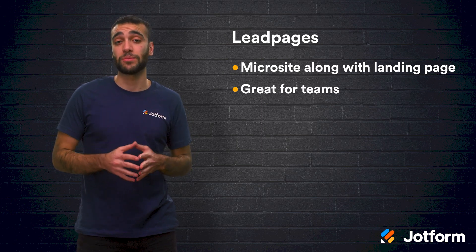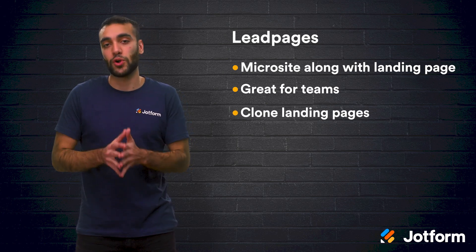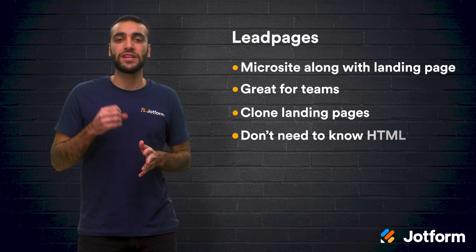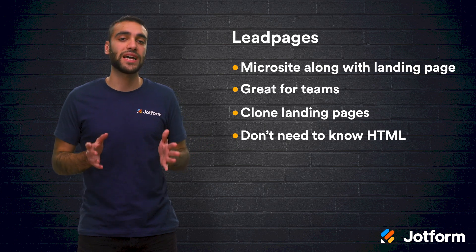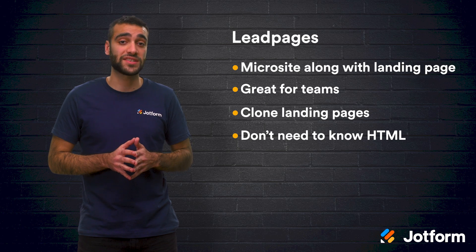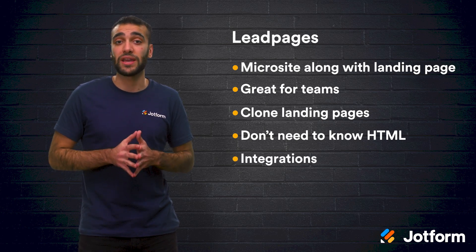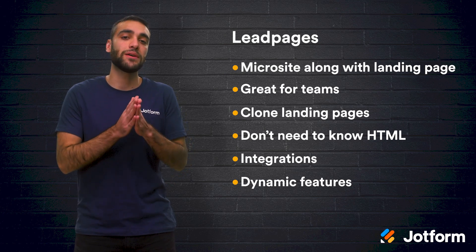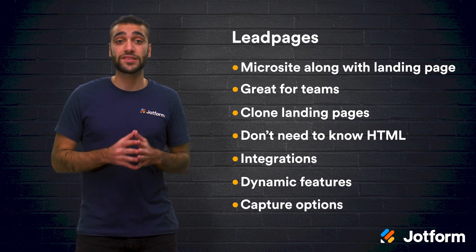One of the biggest advantages to using this platform is that they offer the ability to create a new page via cloning. So you can take a landing page that you already made, clone it and deploy it quickly. You don't need to know HTML in order to get customized pages. Leadpages is a very low-code environment, so it's easy to create customizable landing pages with just a few clicks. You can integrate custom HTML or CSS, but it's not necessary. They also have a large integration library, dynamic features for embedding media, and a lot of capture options including alert bars, pop-ups, and opt-in text to optimize your landing page.